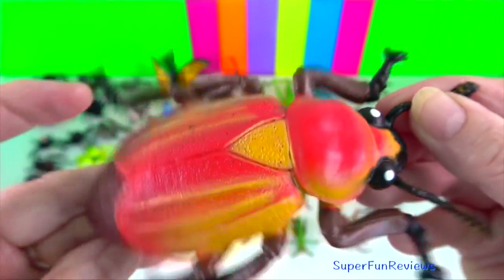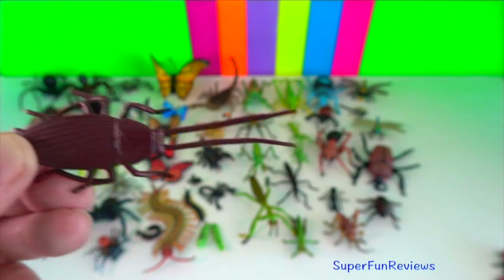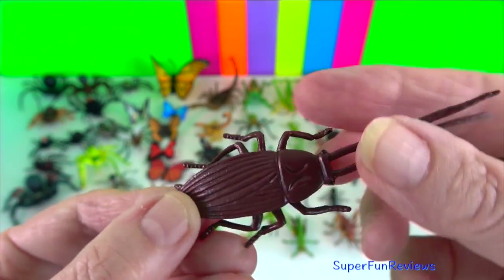Palmetto cockroach? They are attracted to food residue, so it's always good to keep surfaces clean. Cockroaches are capable of carrying harmful diseases.